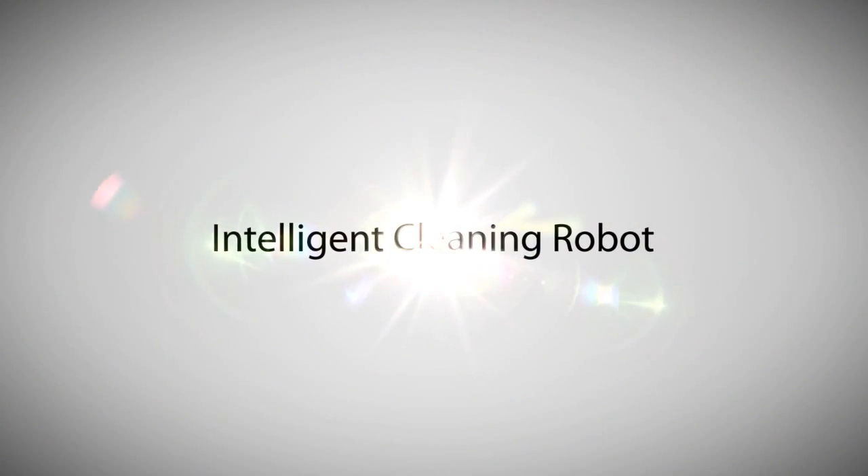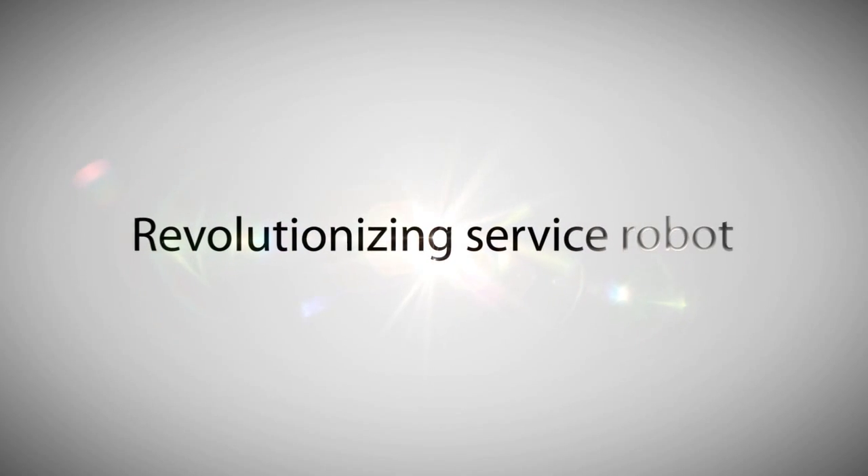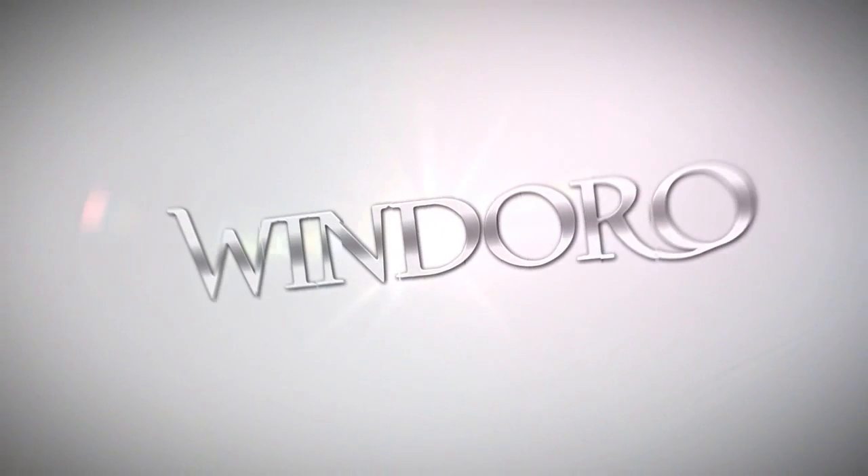Windoro is an intelligent window cleaning robot and a revolution to the service robot industry.